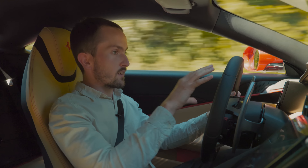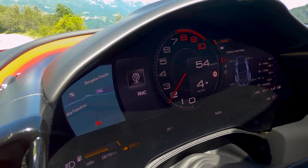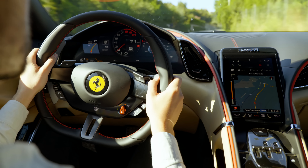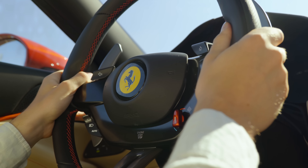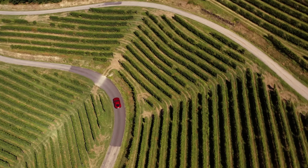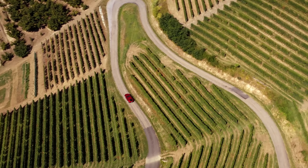Inside, there is a lot to take in at first. You've got one big screen in front of you rather than instruments, a screen here, and a screen over there for the passenger. There's a lot going on, but everything is quite useful, and you do get used to the indicators being on the steering wheel. It takes some time, but you do. But being a Ferrari, looks are only part of the story — there's quite a lot of other good stuff to talk about, like the engine.